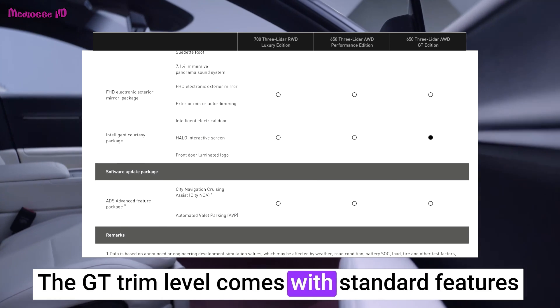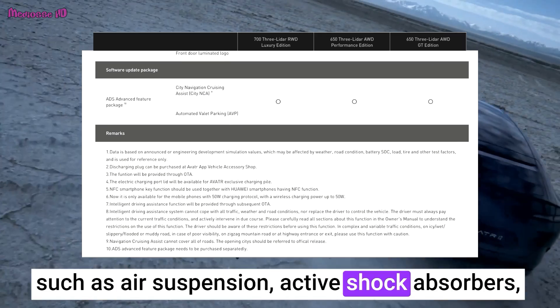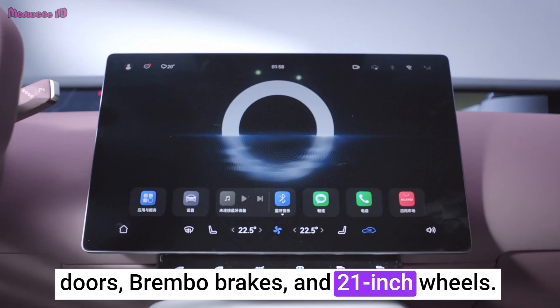The GT trim level comes with standard features such as air suspension, active shock absorbers, auto-dimming panoramic roof, electric doors, Brembo brakes, and 21-inch wheels.